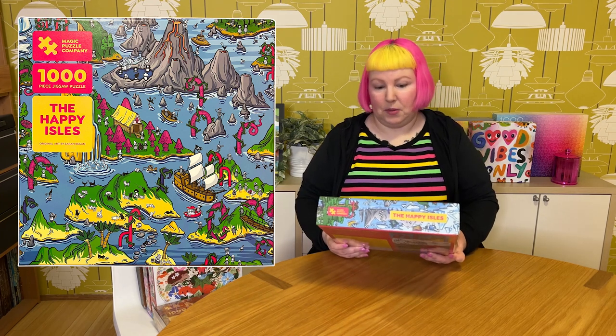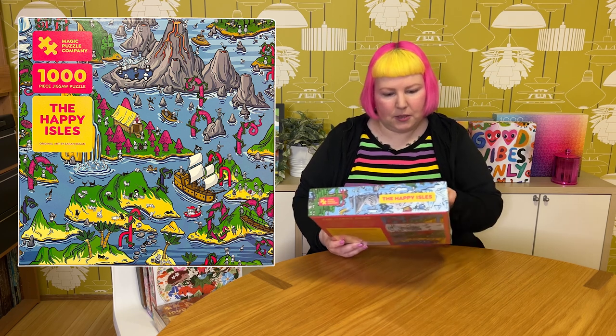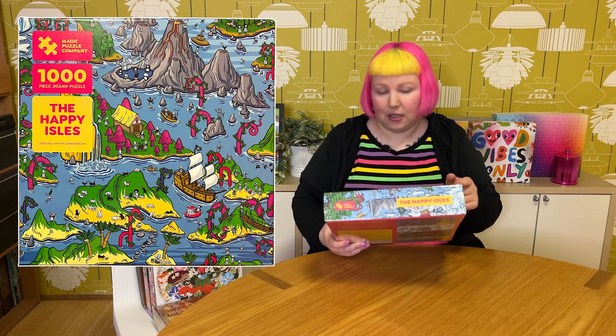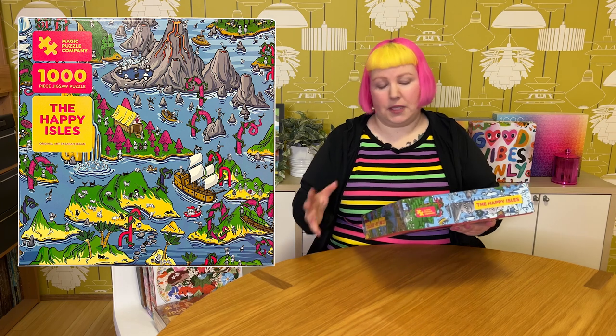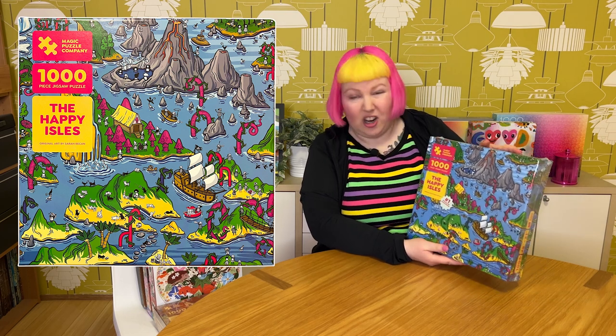The next one from them is also 1000 pieces — Happy Isles. It's quite a bit more bold and colourful, with more primary colours. I can already see lots of cats, so I'm already impressed. The artwork is by Sarah Beckham. From what I can tell, like the name suggests, it's lots of islands — but they're all happy. There's a cat island, an island with mushrooms and mushroom people, one that looks very Icelandic with a volcano and people enjoying a hot spring, and all sorts of fun little people, figures, and creatures. Each island has a different little theme. Very cute, very colourful — I think this will be a very fun one to do.